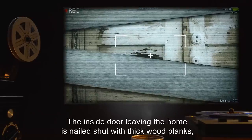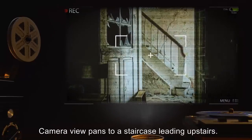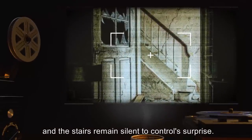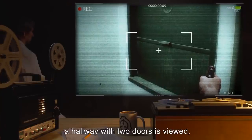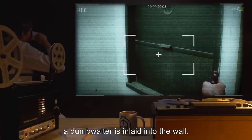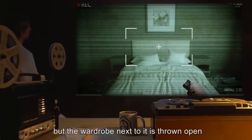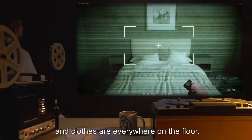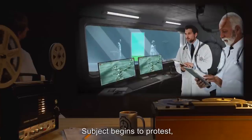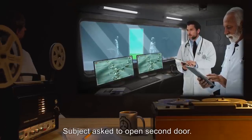The inside door leaving the home is nailed shut with thick wood planks — no attempts made to interact with these. Camera view pans to a staircase leading upstairs. Subject ascends the stairs without being asked, and the stairs remain silent to control's surprise. When subject reaches the top of stairs, a hallway with two doors is viewed, one on each side, and at the end of the hall a dumbwaiter is inlaid into the wall. Subject opens the door on the left, which opens to a master bedroom. The bed is neatly made but the wardrobe next to it is thrown open and clothes are everywhere on the floor. Subject finds several pieces of jewelry laid out on the bed and is informed to leave them. Subject protests, then comments they stink, and leaves them alone.